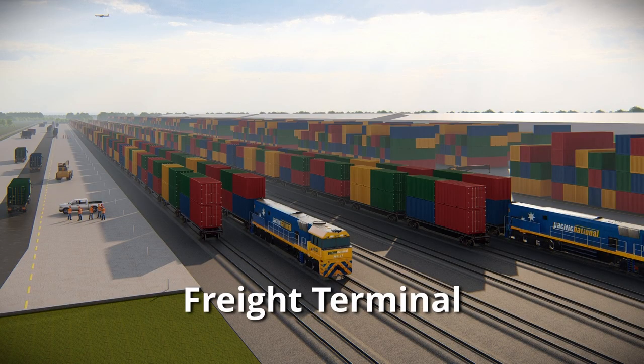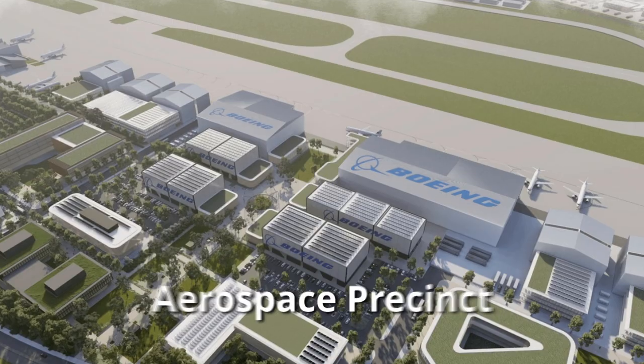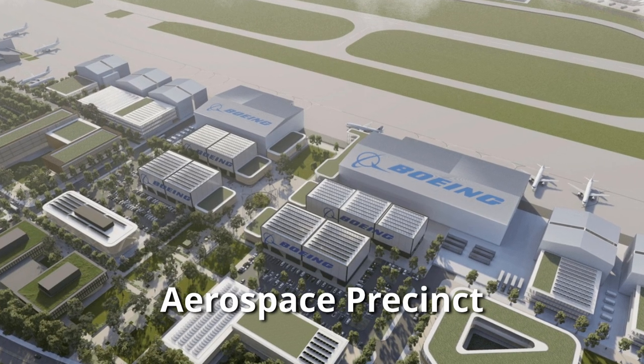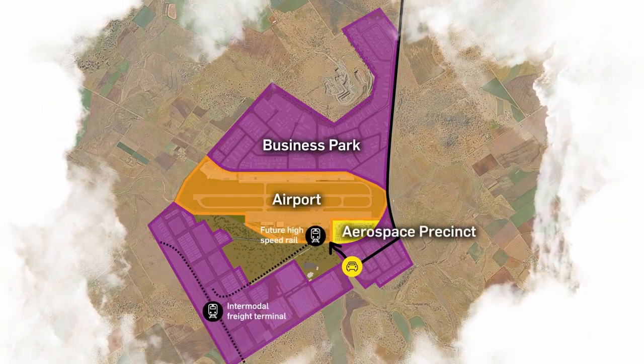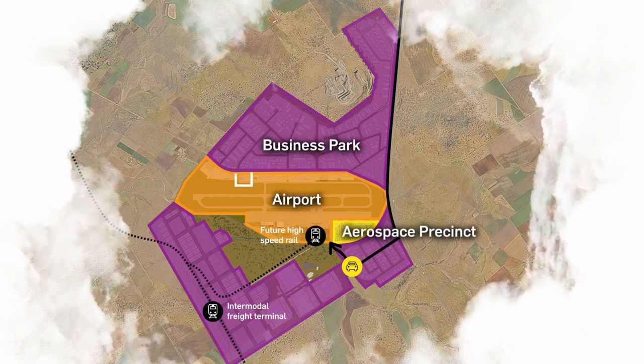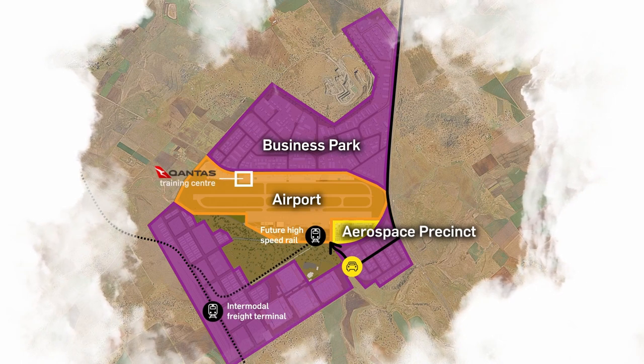Adding more fuel to this burgeoning growth is the major freight terminal set to be built at the Wellcamp Business Park. This facility will occupy approximately 23 hectares and create up to 400 skilled jobs. On the horizon, we see the remarkable vision of the Wagner Corporation to develop a world-class aerospace industry at the Wellcamp Airport. This ambitious project, which sees Boeing starting their own manufacturing in the next couple of years, will introduce robotic manufacturing plants, research labs, and the construction of cutting-edge military aircraft.